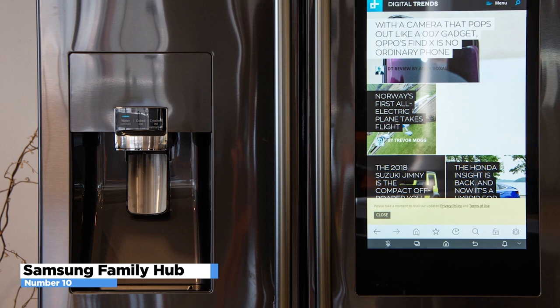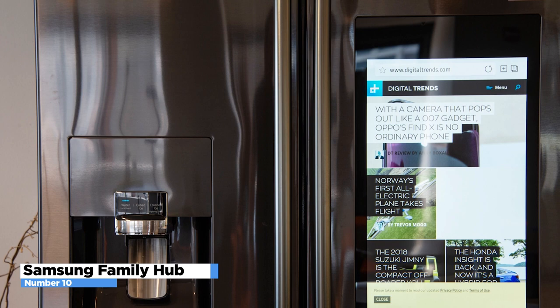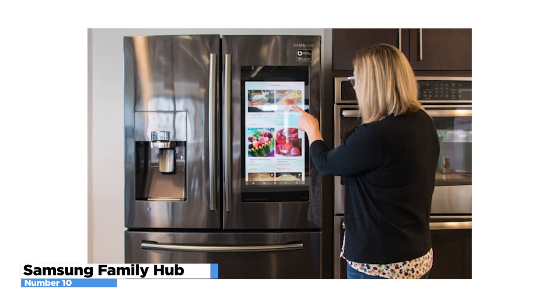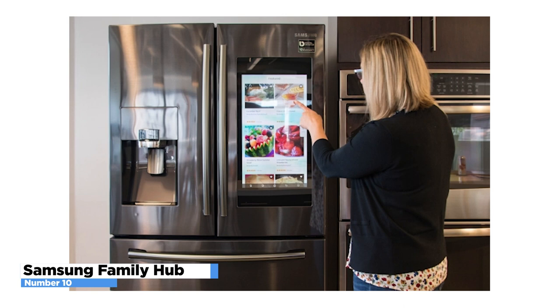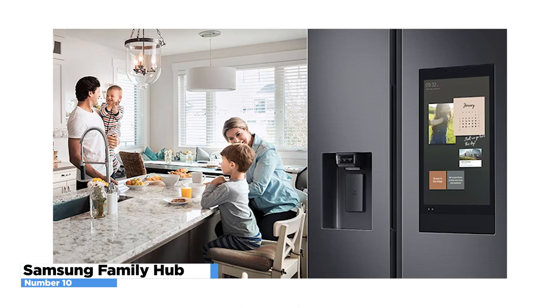Bring the party into the kitchen and play your favorite Spotify playlist from the fridge. Stream Samsung TV+, or mirror your movies, shows, and social media to the screen for interruption-free viewing. See inside your fridge from anywhere, search recipes based on what you have on hand, plan weekly meals, and send cooking instructions to your Samsung Smart Oven. You can also control what channels the kids see on TV from a PC or mobile device instead of having to find a remote control.